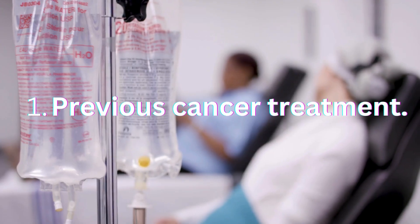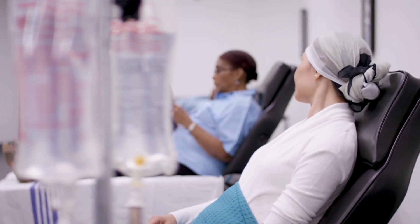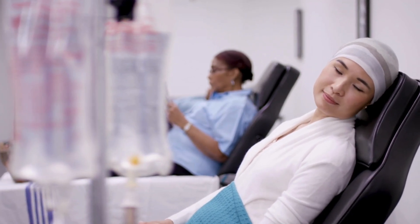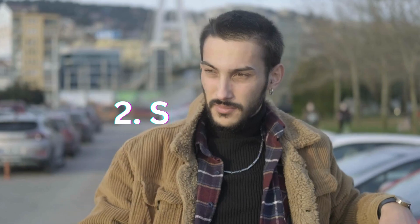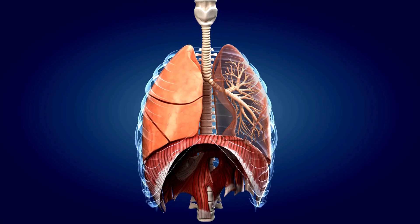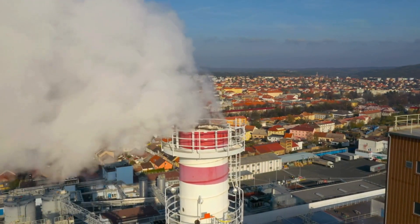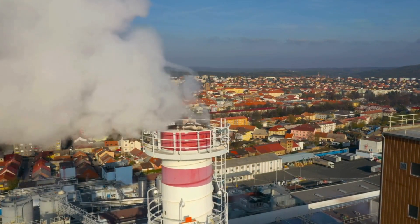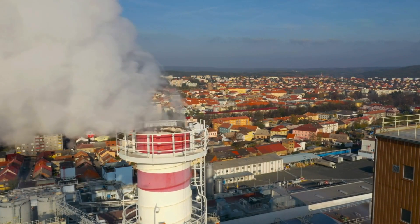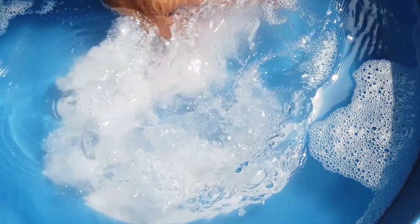Previous cancer treatments involving radiation or chemotherapy may increase the likelihood you'll develop some types of leukemia. Smoking — if you have a history of smoking or exposure to secondhand smoke, you're at increased risk of developing acute myelogenous leukemia. Exposure to industrial chemicals: benzene and formaldehyde are known cancer-causing chemicals found in building materials and household chemicals. Benzene is used to make plastics, rubbers, dyes, pesticides, drugs, and detergents.